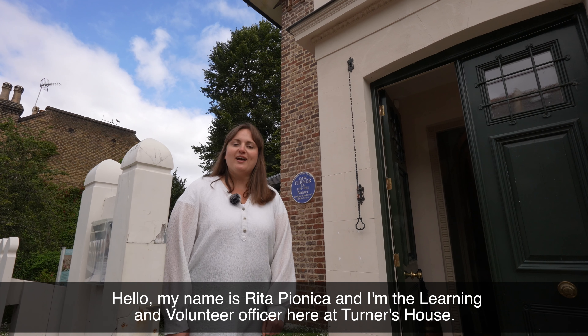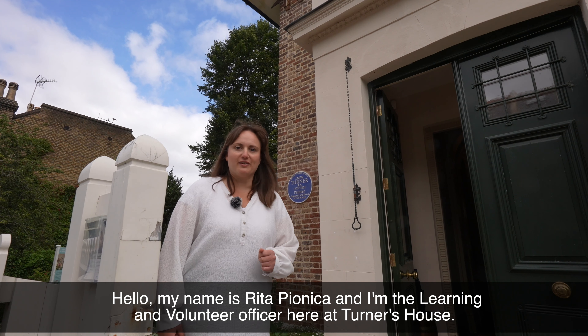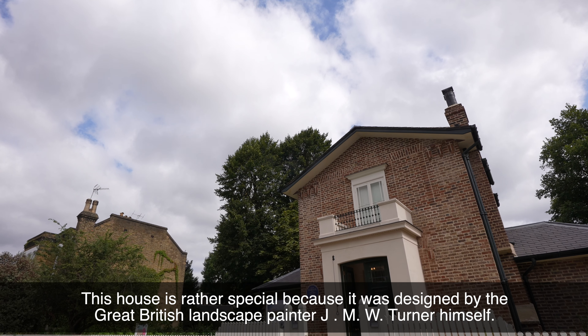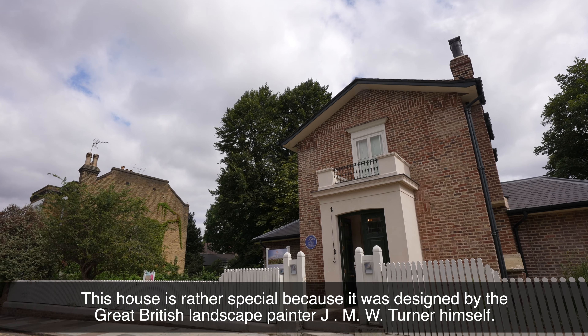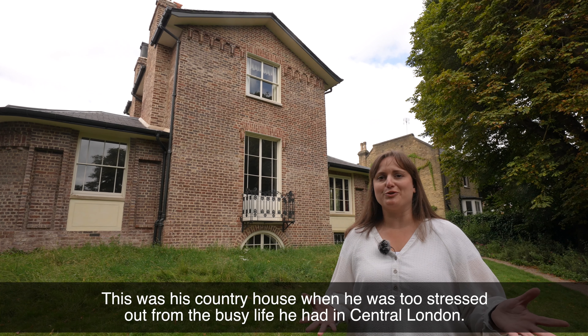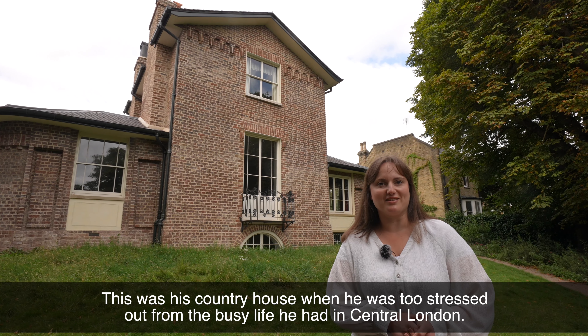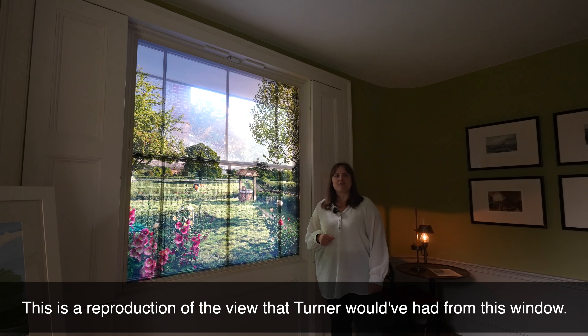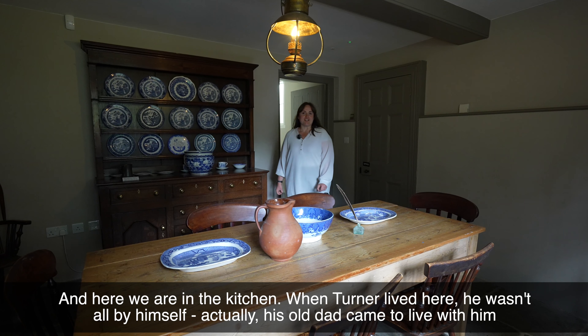Hello, my name is Rita Piglionica and I'm the Learning and Volunteer Officer. This house is rather special because it was designed by the great British landscape painter J.M.W. Turner himself. This was his country house when he was too stressed out from the busy life he had in central London. This is a reproduction of the view that Turner would have had from this window.